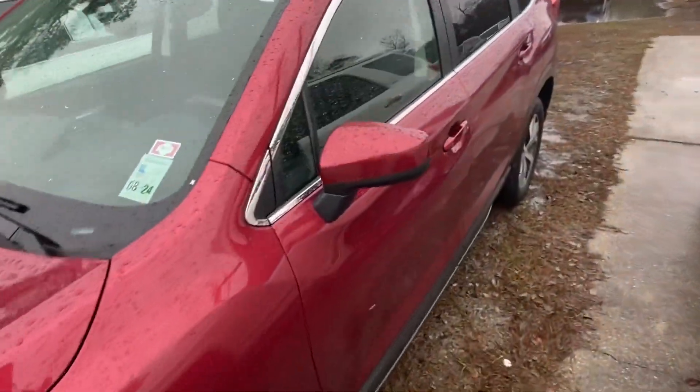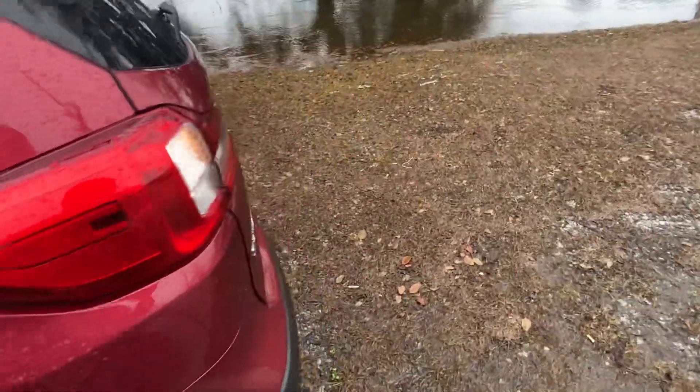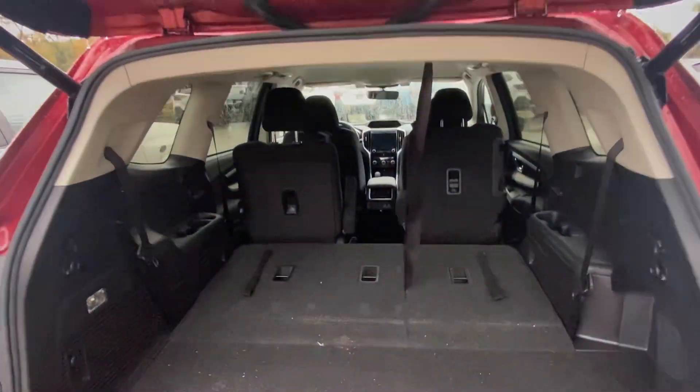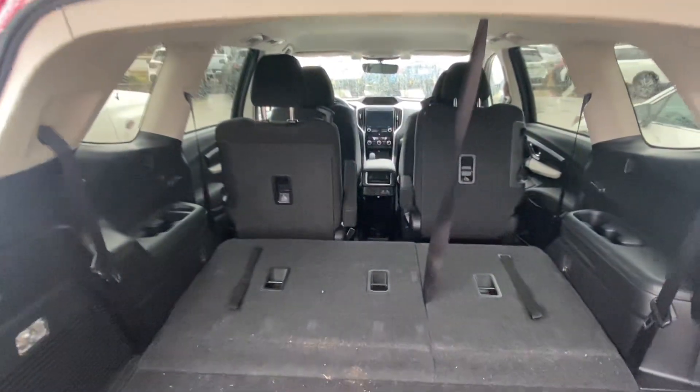It does have blind spot detection. It will have power liftgate, captain's chairs, and rear A/C controls.